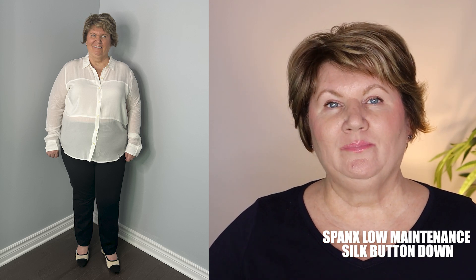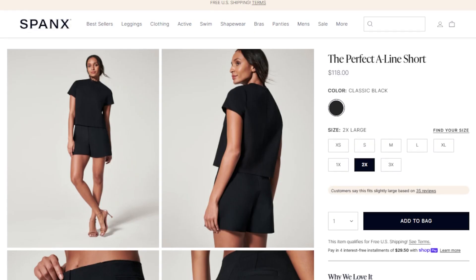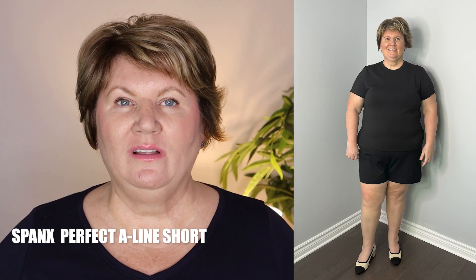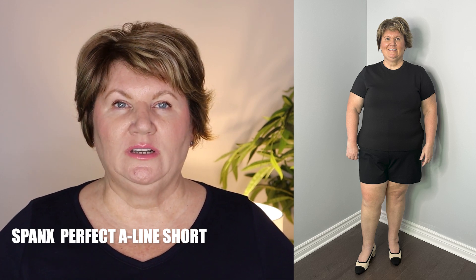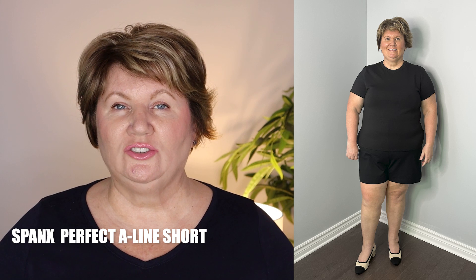I also like that in the middle, from the chest to about the belly button, there's an extra panel so it's a little more private and you don't see your bra. I'm really looking forward to trying this on. I also went ahead and bought the Spanx Perfect A-Line shorts in black, in a 2X. They're a bit of an investment as well, but I don't mind spending money on quality clothing because it's going to last a long time — and if the clothing is very complimentary, that's all the more reason to buy it and wear it over and over again.